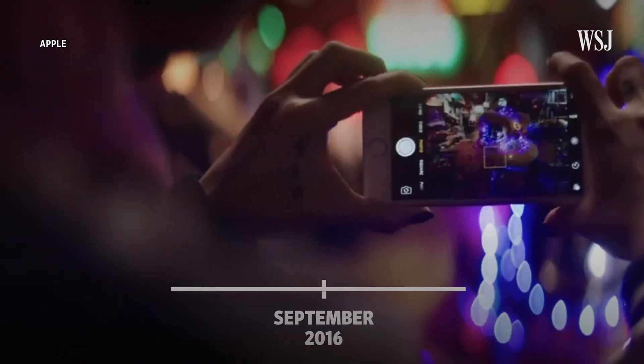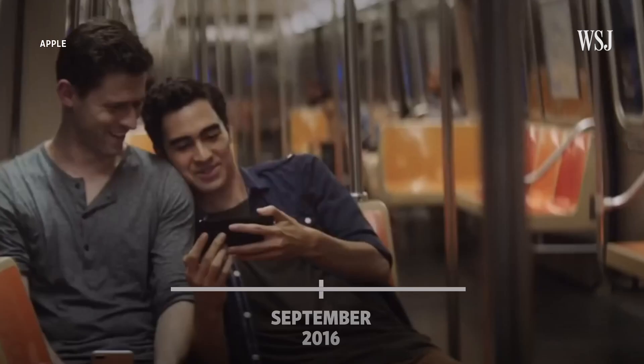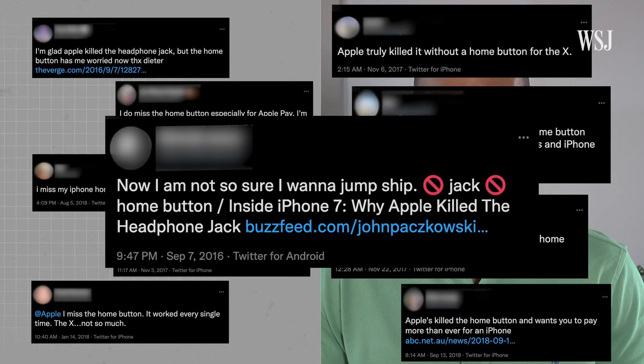In 2016's iPhone 7, the button got a revamp, losing its clickiness and adding touch-sensing capabilities. Then, on the next year's iPhone X — poof, gone. Suddenly, you had to program your iPhone to recognize your face and swipe up from the bottom of the screen to go home. And people on social media were clearly outraged when Apple decided to get rid of it — just check out the tweets.